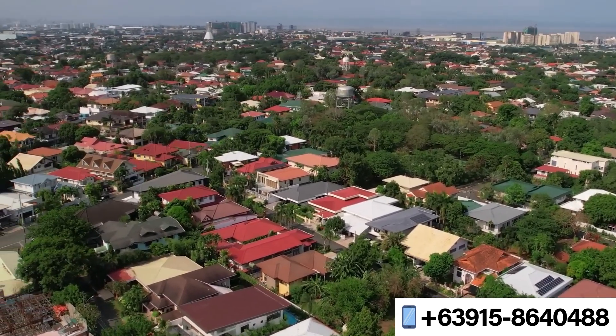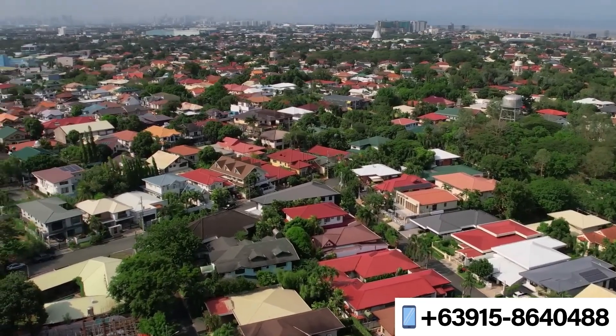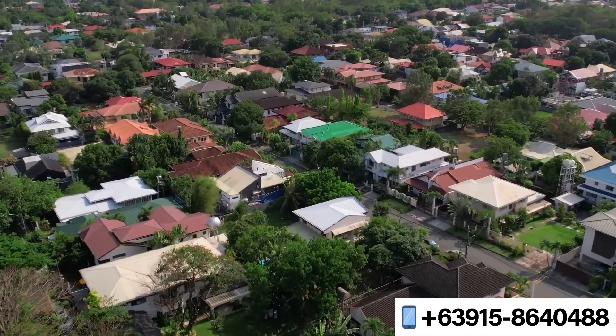Known for its wide and tree-lined streets, beautifully landscaped parks and gardens, and luxurious homes.